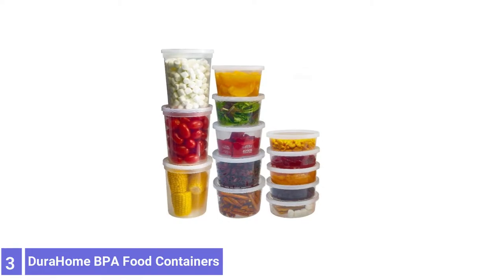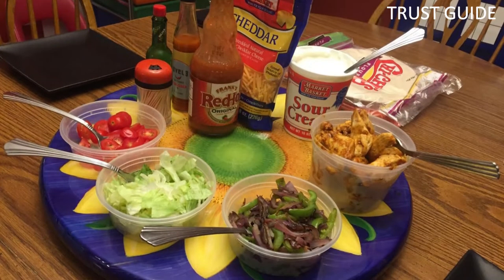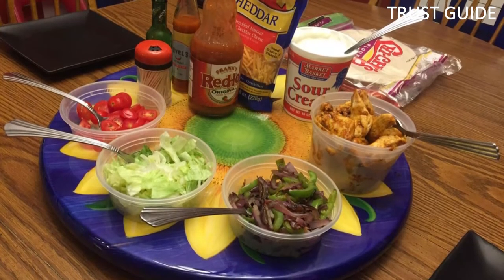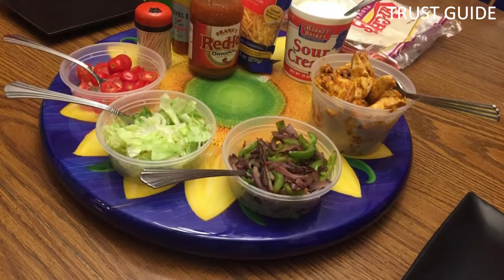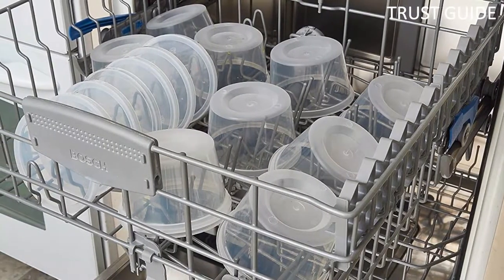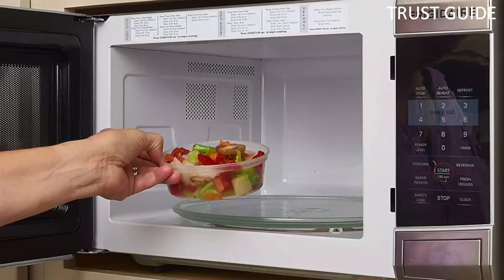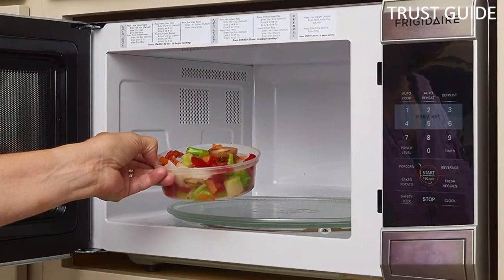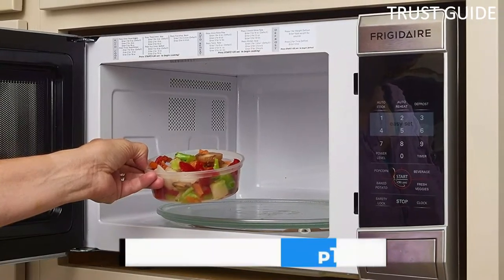Number 3. Durahome BPA Food Storage Containers. The Durahome BPA Food Storage Containers are great deli storage containers, especially if you're someone who likes to send food home to friends. They are excellent for freezing food, even for long periods, and are dishwasher and microwave safe. The lids are interchangeable, so there's no frustration trying to track down the right one when you're trying to put leftovers away after dinner.